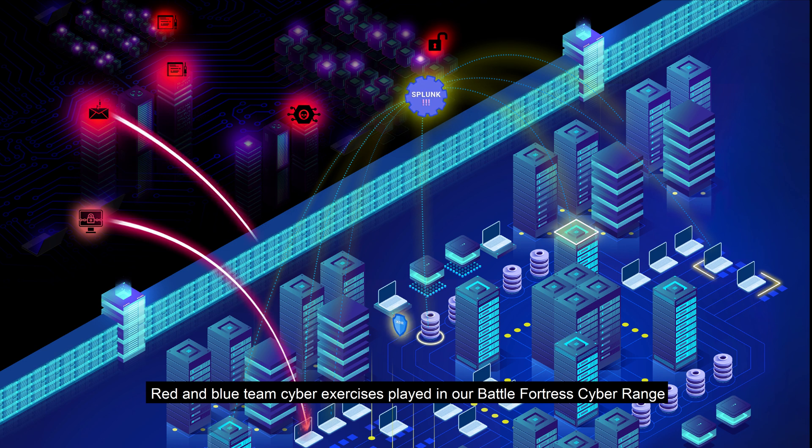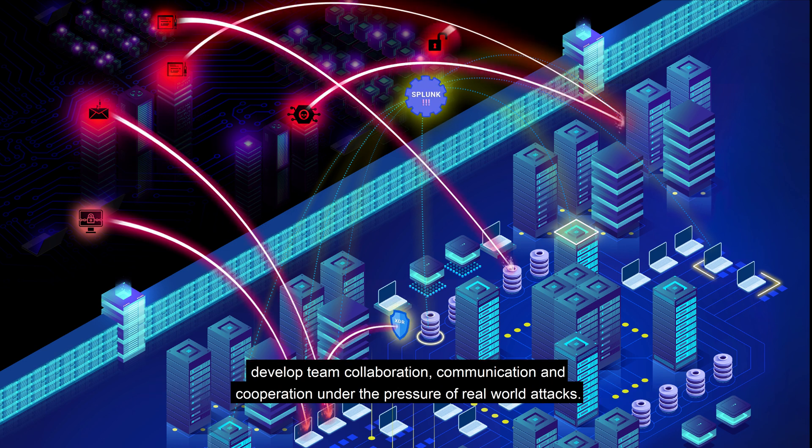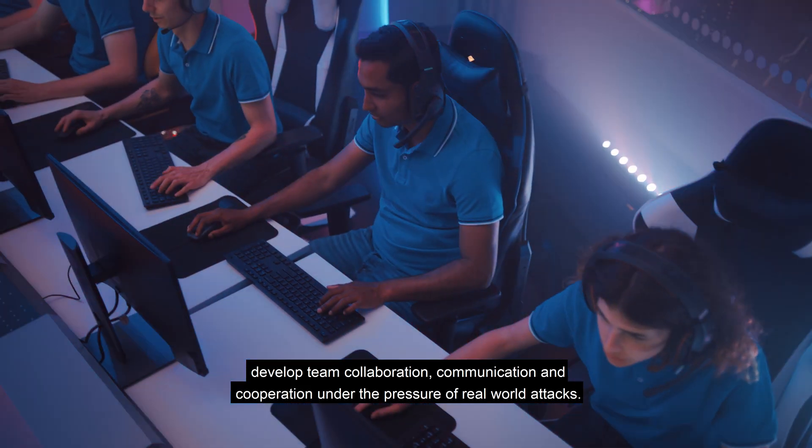Red and blue team cyber exercises played in our Battle Fortress cyber range develop team collaboration, communication, and cooperation under the pressure of real-world attacks.